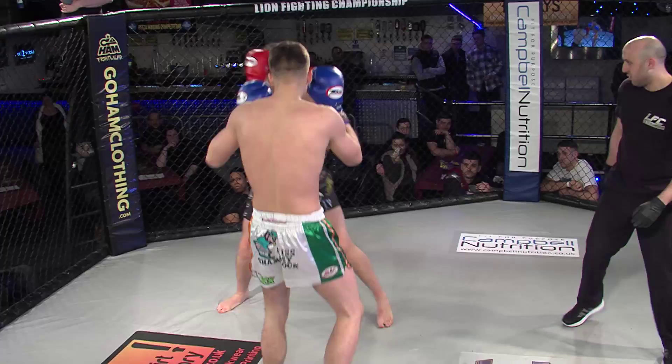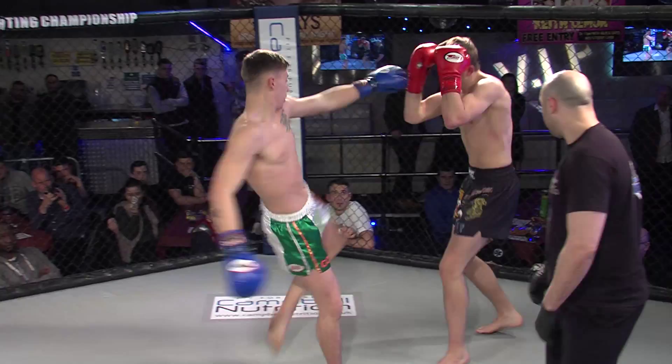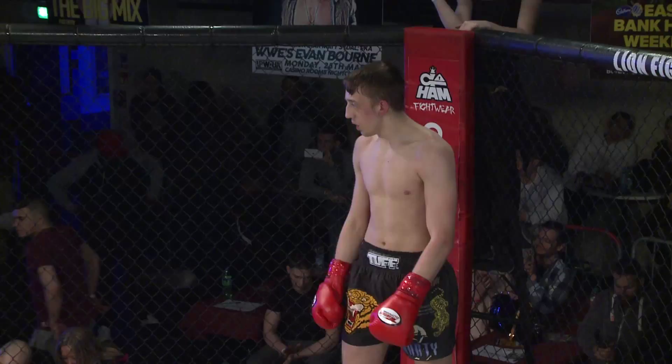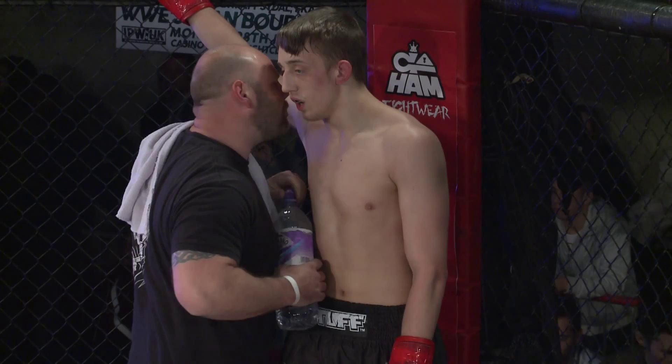Big head kick there from Connor, and again with that big overhand right — looking for his mark, having had success with that earlier on. Big head kick, switch kicks. Return fire from Marty Wolf, who nods. Both fighters a mirror image there, both switching up. Connor known for being a very technical striker, being able to show some of that off here.